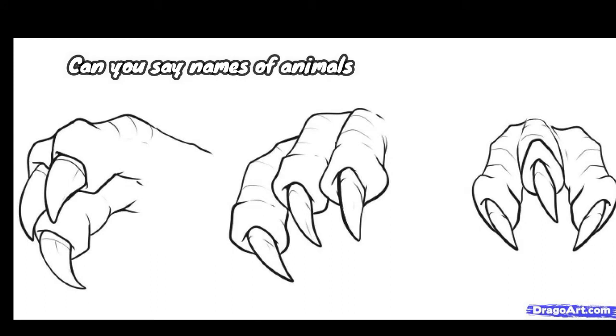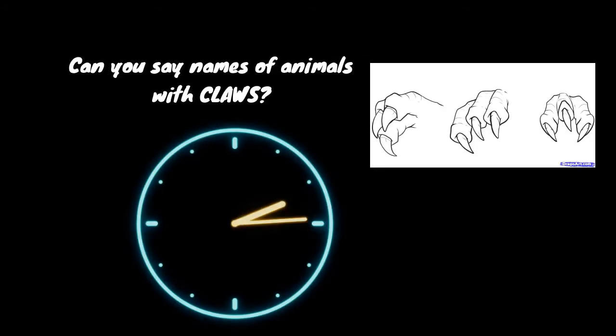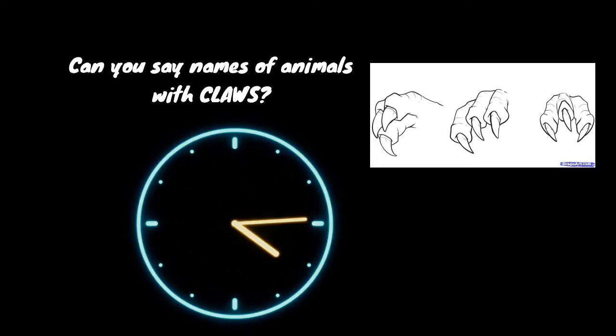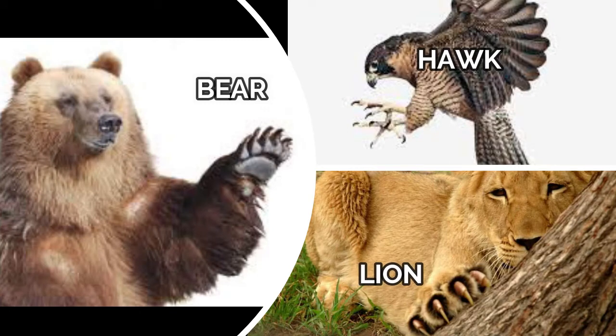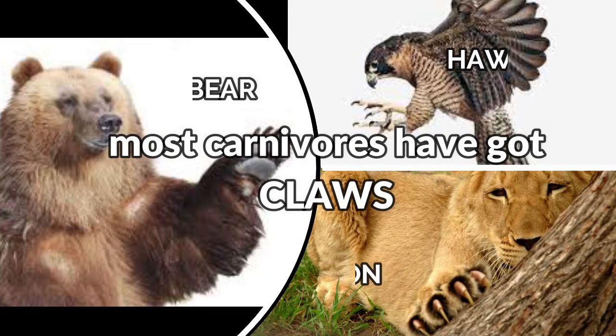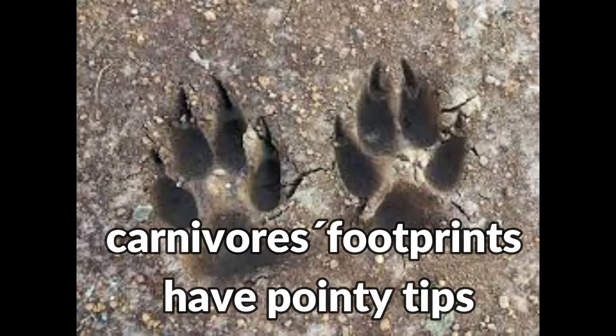Can you say names of animals with claws? Let's go! All the animals that have got sharp claws are carnivores. Carnivores' footprints have pointy tips because of the claws.